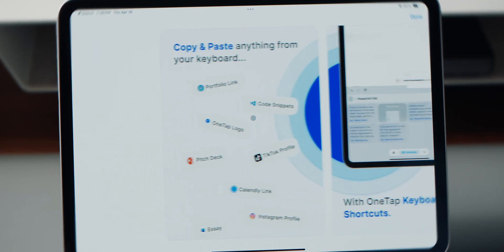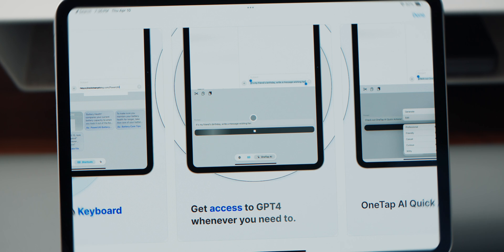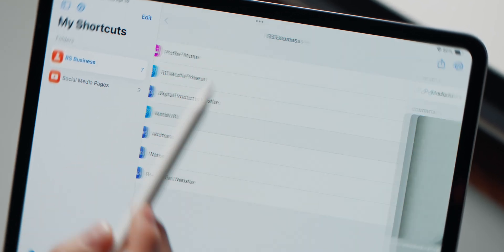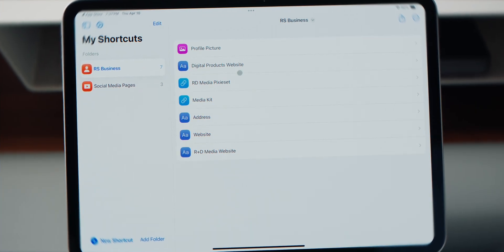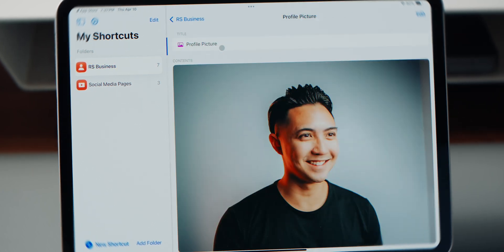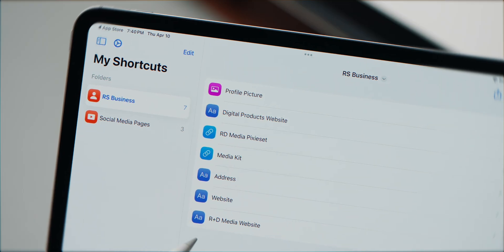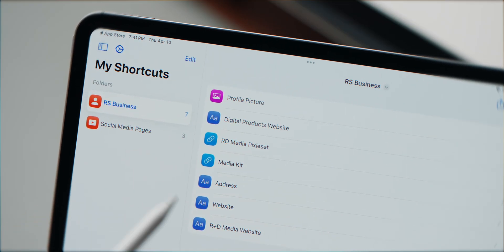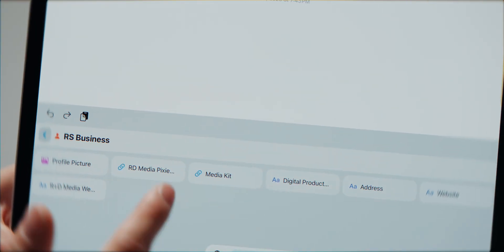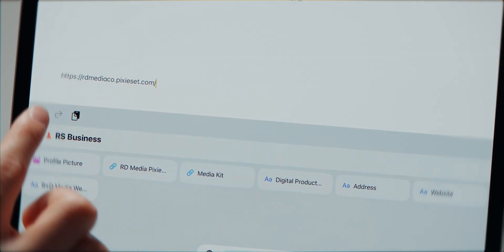This next one is called One Tap, and it saved me so much time. It's basically a place to store stuff you're constantly retyping — links, bits of text, even images. I use it for my email address, text templates, and anything I find myself typing over and over. You can organize everything into folders — I've got one for personal stuff, one for brand stuff, one for social media links. The game-changer is that One Tap has its own custom keyboard, so you can tap straight from your keyboard while typing in any app, and it's compatible with multiple devices including your phone.